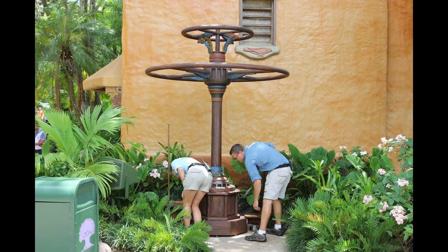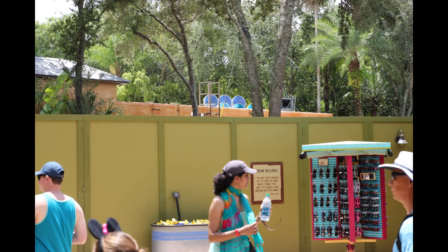They had this new contraption out here, with some cast members preparing it — we'll see what that is in just a second. But first, I wanted to get a picture of these blue lights emerging from a building behind the construction walls. I wasn't sure what these were at first, but it turns out they are projection lights that cast patterns onto the Tree of Life for the new nighttime show.